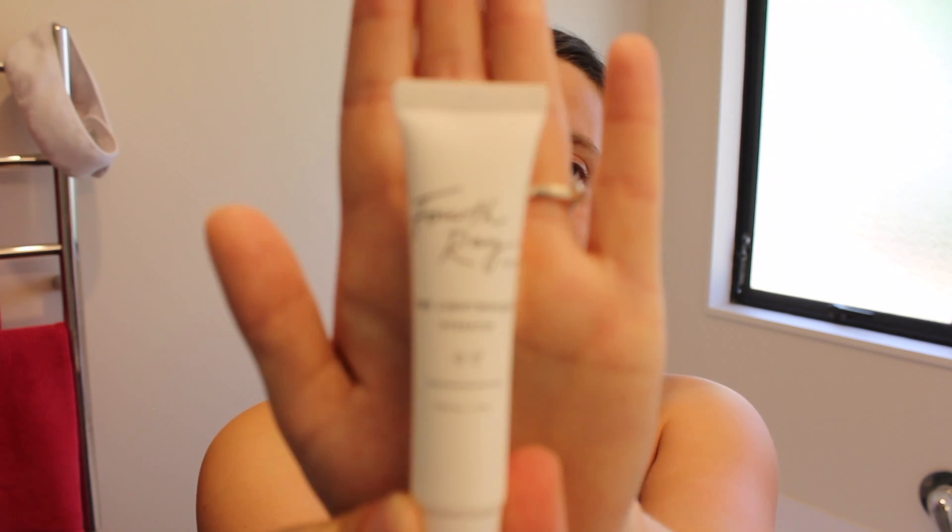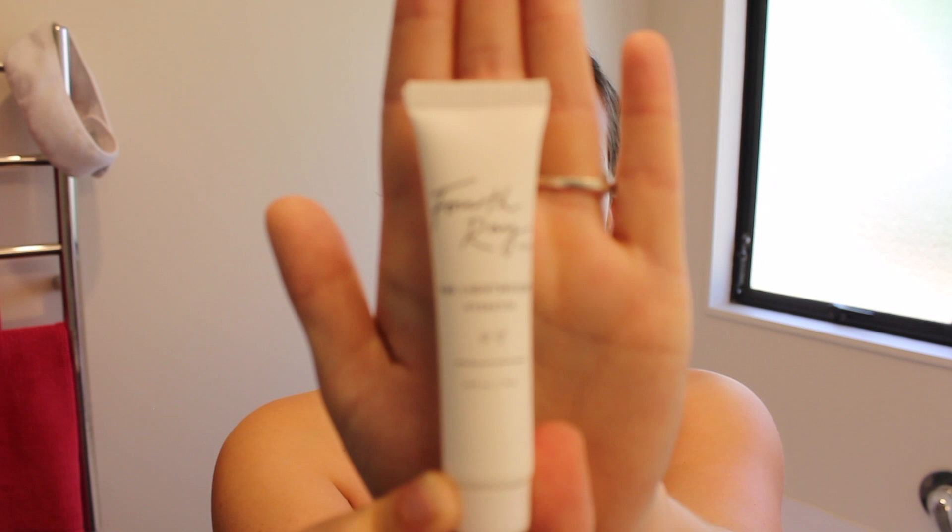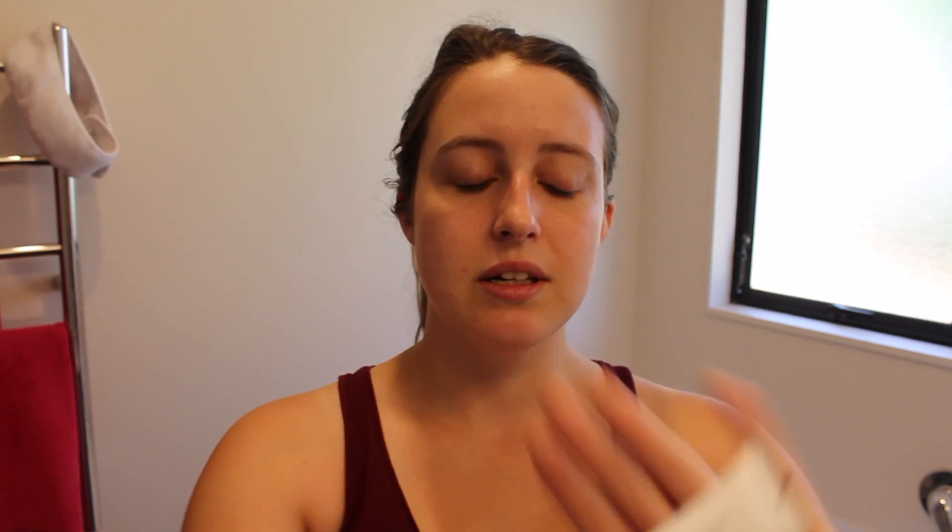Without further ado, let's jump right in. The first thing I'm going to do is hydrate my face. I've been really loving 4th Ray Beauty products — there are links in the description to everything I use. I've actually done an entire review on 4th Ray Beauty on my blog at lolorose.com. A little goes a long way with this stuff, and one thing to note: you do want to let it just sit for a few seconds before moving on.